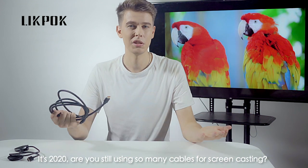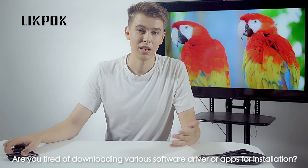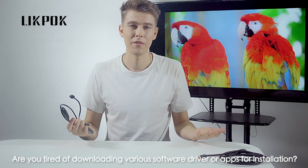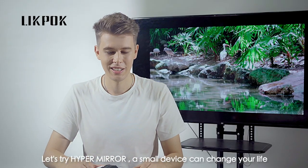It's 2020. Are you still using so many cables for screencasting? Are you tired of downloading various software drivers or apps for installation? I don't think so. Let's try HyperMirror.